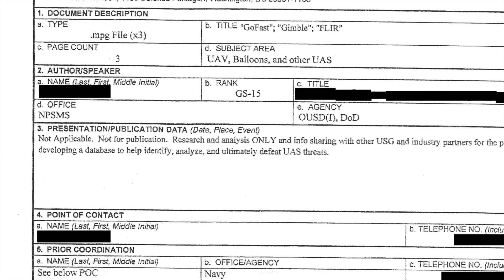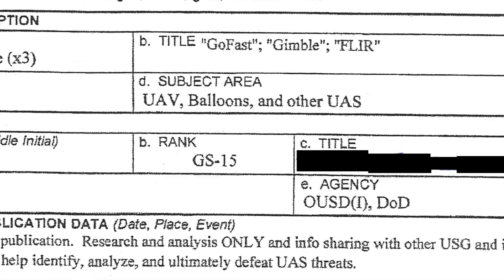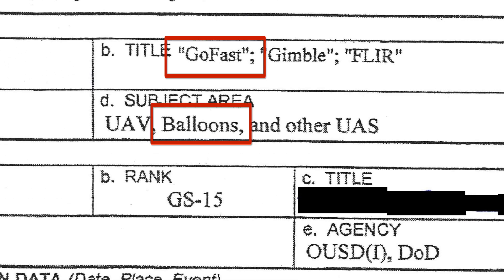Finally, in the Defense Department's Form 1910 that authorized public release of this video, the description specifically mentions balloons. Does this solve this one particular video? Not 100%, but it's a quite plausible answer that people are ignoring. Maybe they just didn't do the math, maybe they didn't like the answer, but you can't ignore it as a possibility.